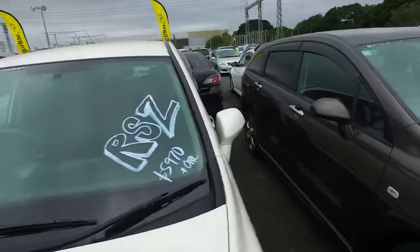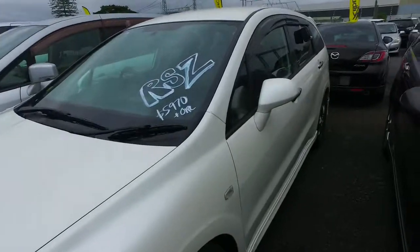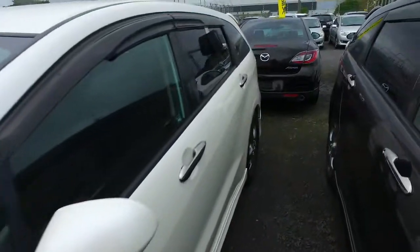We've got $5,970 plus on-roads, which makes it $6,465 drive away. Now I understand you've only got $4,000 to spend plus your — I think it was an '02 full electrics Honda Accord wagon to trade in.